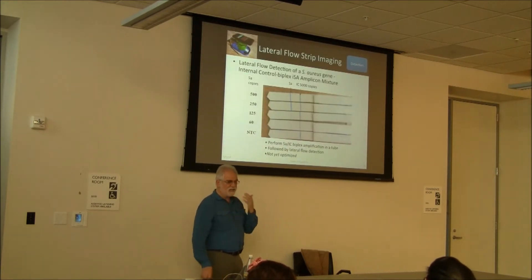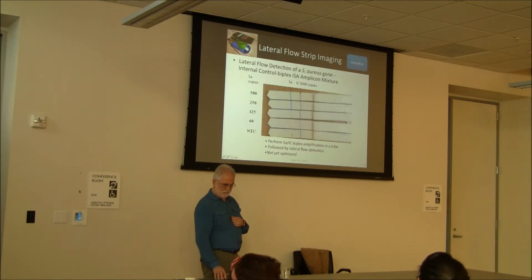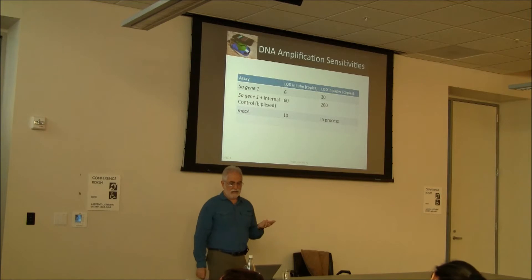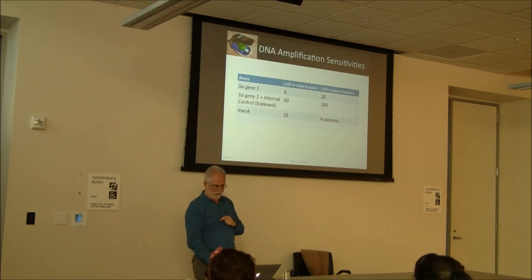We're using lateral flow strip imaging. Here's an internal control at 5,000 copies and the Staph aureus gene — you can see it beginning to fade by 60 copies, but still visible. We need good optics to differentiate 'almost there' from 'not there.' There are also no-template controls as negative controls. Sensitivity in the tube is about 6 copies for one target, 60 copies for another. In paper, it's worse — maybe by a factor of three — because things get lost to the matrix. We'd like to reduce that loss but we're still working on it.